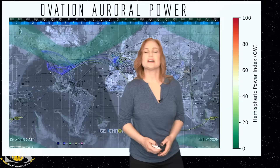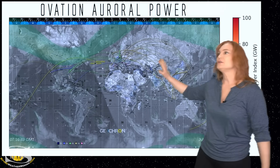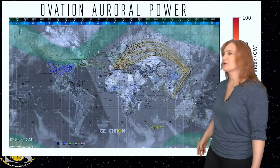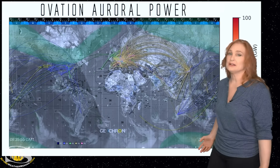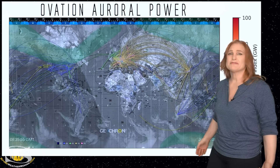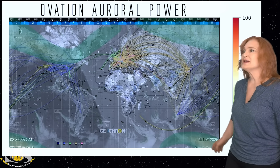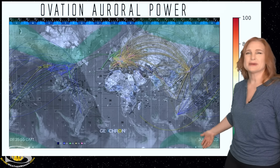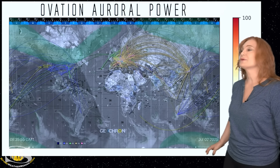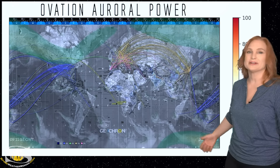Stepping outside to take a look at our current conditions with our global geochron map, we look at the ovation — this gives us an idea of what the aurora has been like over the past 24 hours. As you can see, it's been pretty low. That solar storm hitting Earth has been very mild. So if you're an aurora photographer in the southern hemisphere — maybe in Australia, Tasmania, New Zealand — maybe you got a glint or a glow over the horizon, but there really hasn't been all that much. Sorry about the clouds, though.